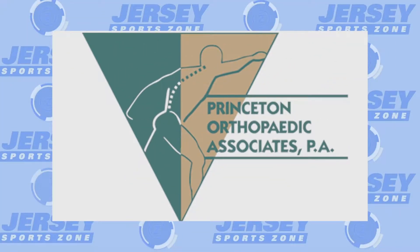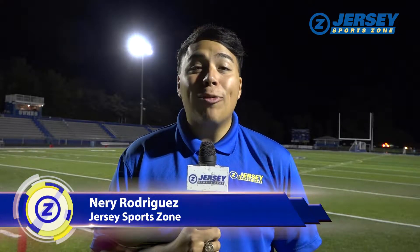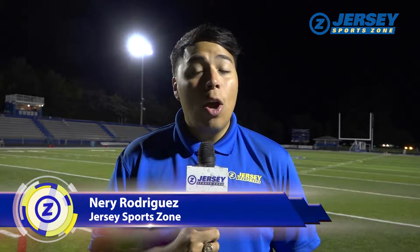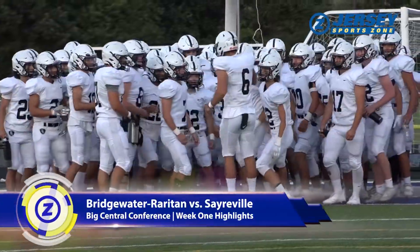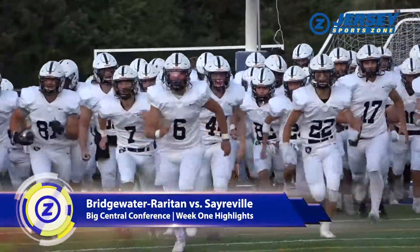Jersey SportsZone's coverage of Bridgewater-Rairden is brought to you by Princeton Orthopedic Associates. What's going on everyone? Nary Rodriguez here for Jersey SportsZone. We're in Sayreville where it's opening night in Bomber Country as Bridgewater-Rairden is in town for a big Central Conference clash.